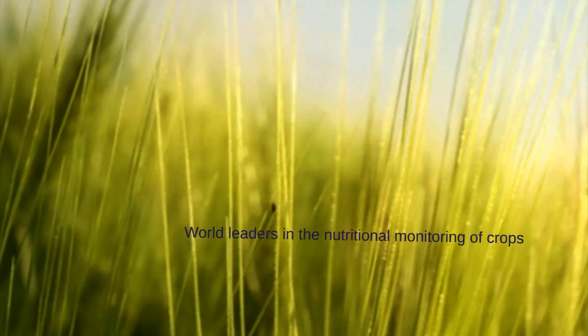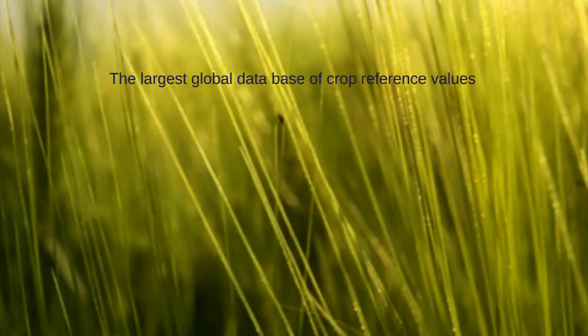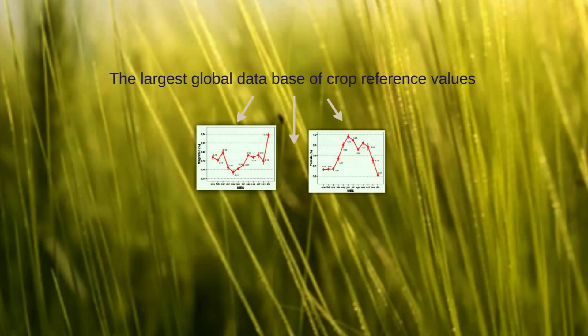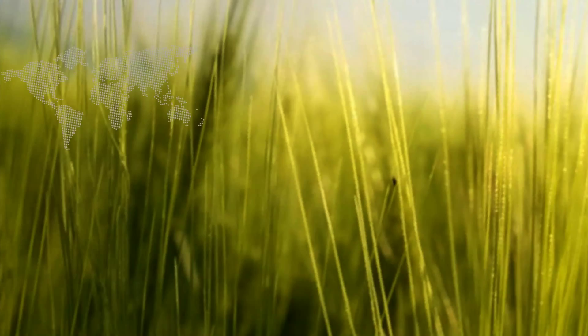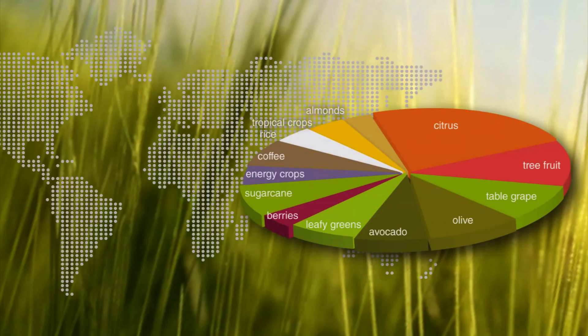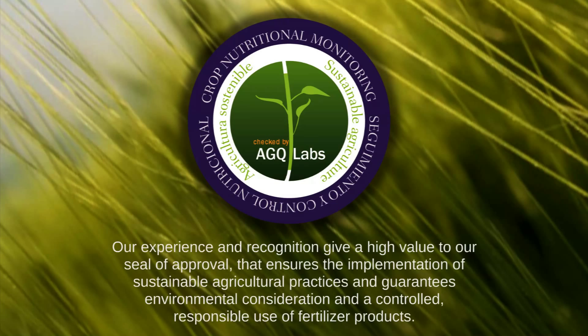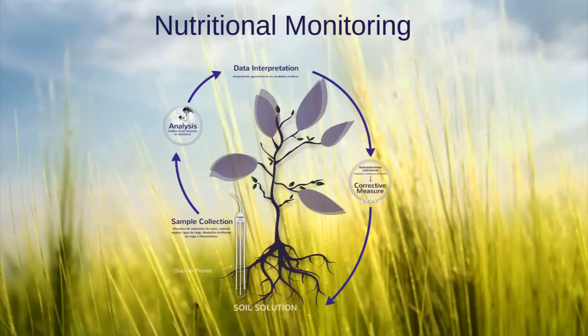At AGQ Labs we're experts in plant nutrition and world leaders in the nutritional monitoring of crops. We currently account for the world's largest database of crop reference values, and after 20 years our experience extends over a wide variety of crops surpassing 1 million hectares of global production. We currently assess some of the largest agricultural operations in America, Europe, and northern Africa, offering a high return on investment to our clients. Our experience and recognition give high value to our seal of approval, ensuring the implementation of sustainable agricultural practices and guaranteeing environmental consideration and a controlled, responsible use of fertilizer products.